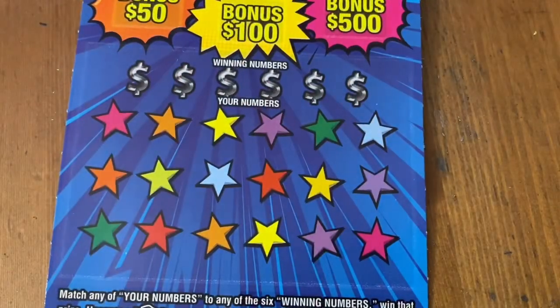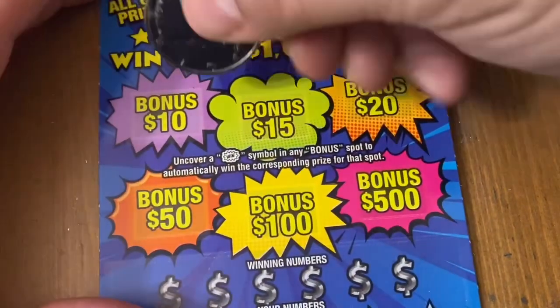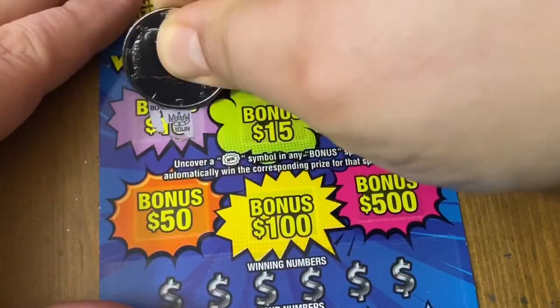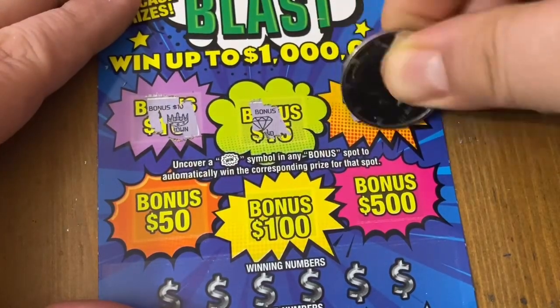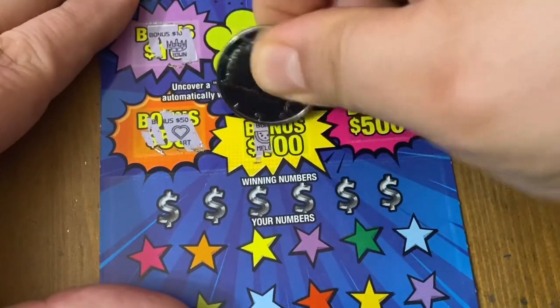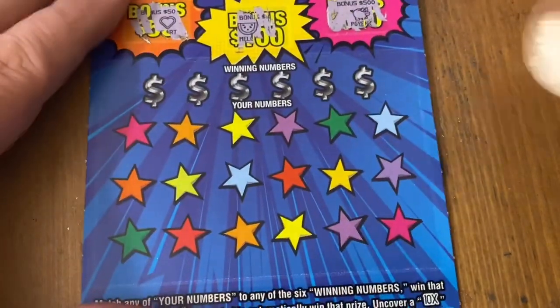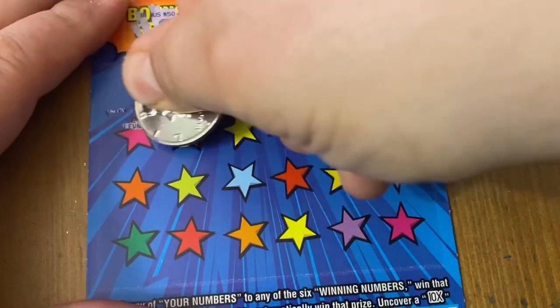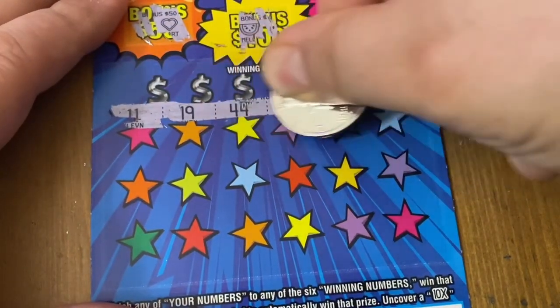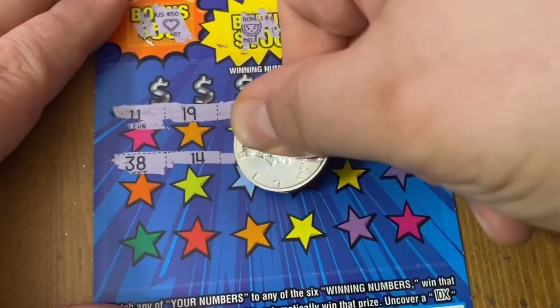I'm hoping at least a couple of them win. I think at least one would win — I'd be pretty surprised if I got a bunch of losers, but it has happened before on ten dollar tickets. Looking for that win symbol. All these other things don't matter. No win there.